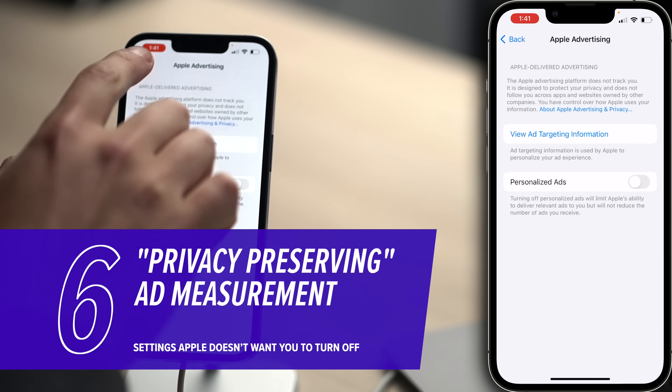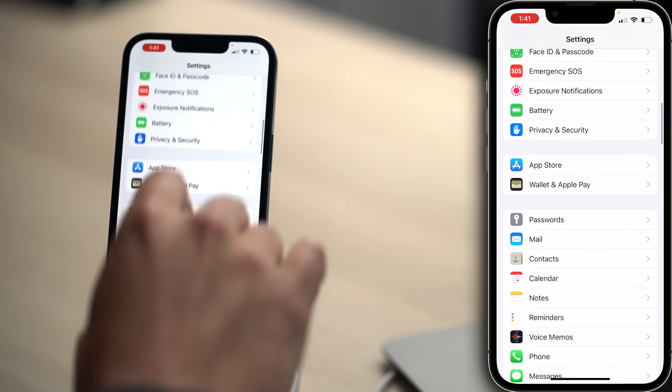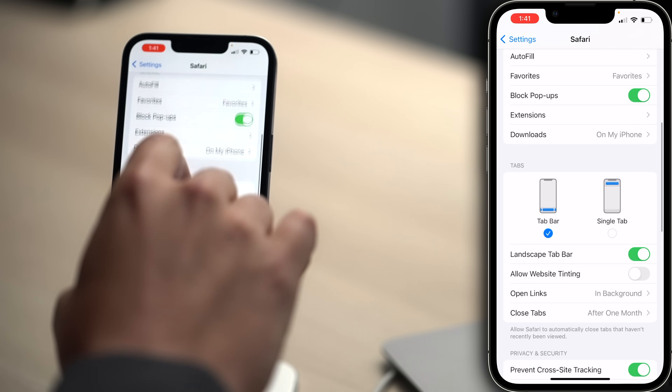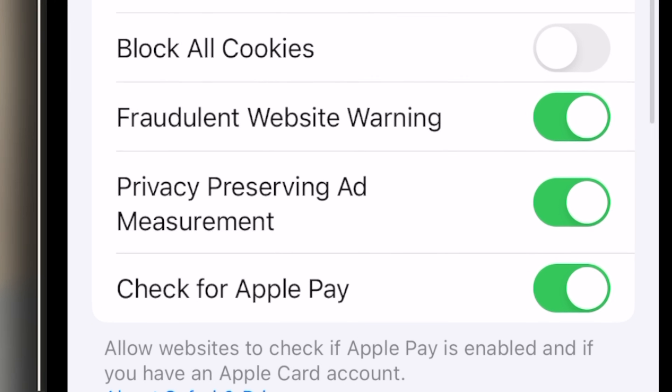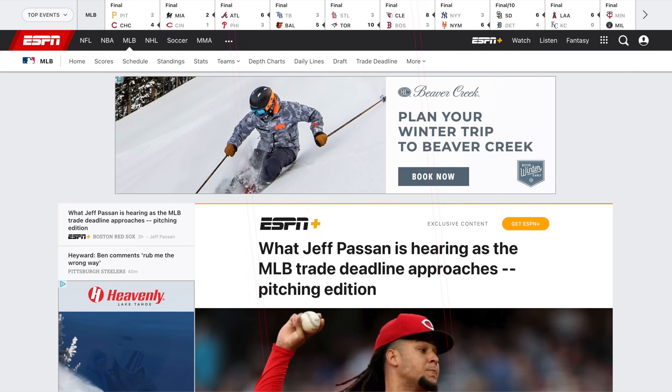There's another important ad setting, but it's not in Privacy. Tap back, upper left-hand corner of the screen. Back to the main page of settings. Scroll down and tap on Safari, then scroll down until you see Privacy-Preserving Ad Measurement. This can be kind of confusing, so I have this visual aid. We've got a website — ESPN.com — and there's an ad here for Beaver Creek.